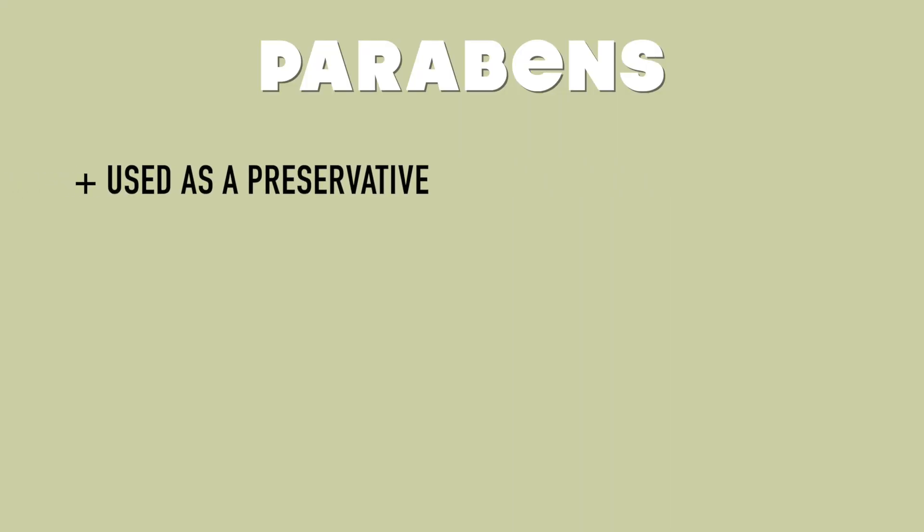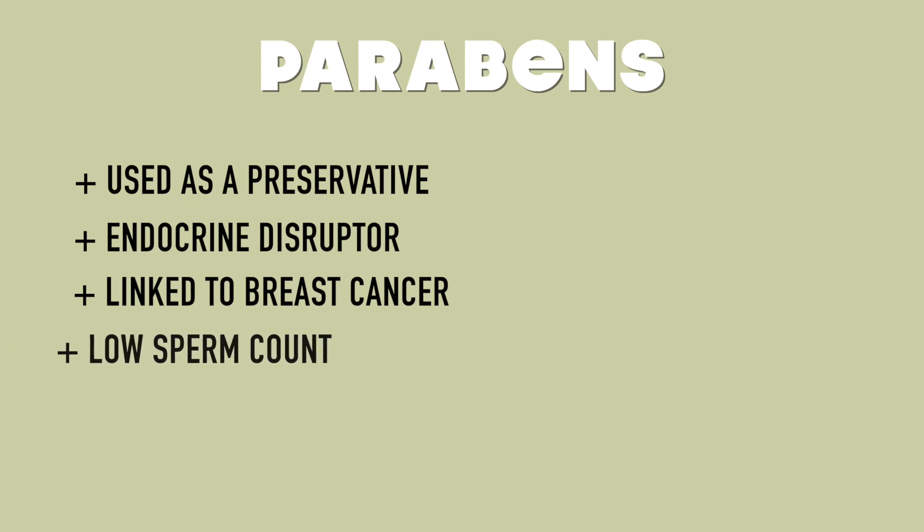Next is parabens. I've noticed a lot of hair care products advertise no parabens, but you can still find them in a good handful of beauty products. Parabens are used as a preservative to extend shelf life and are a known endocrine disruptor. They have been linked to breast cancer, low sperm count, and skin cancer. These are literal carcinogens we're putting on our face — imagine putting it on your lips and ingesting it. Your skin absorbs everything you put on it, which is absolutely terrifying. Now that I know this, I can never go back.